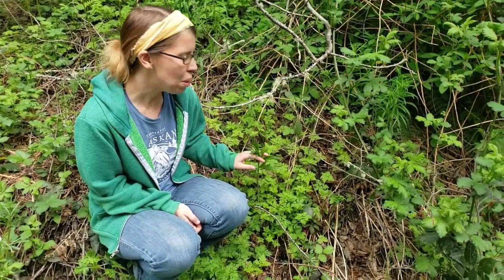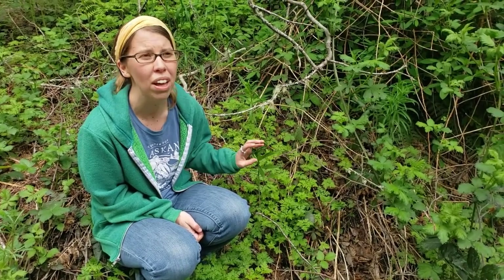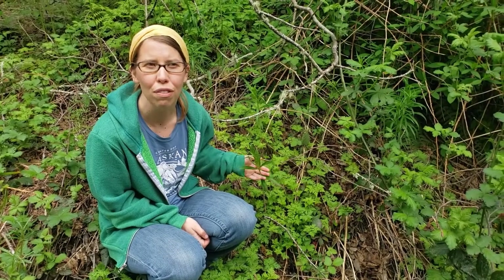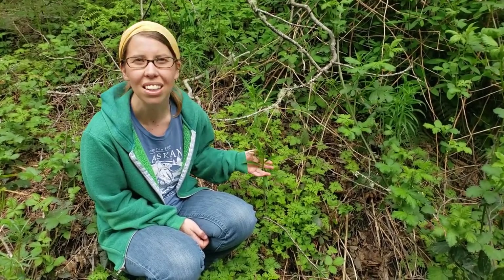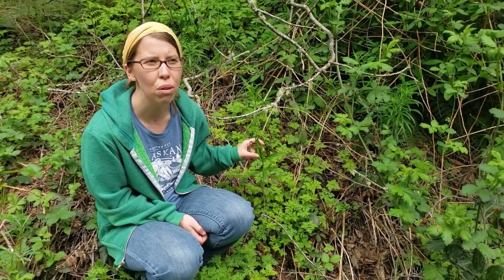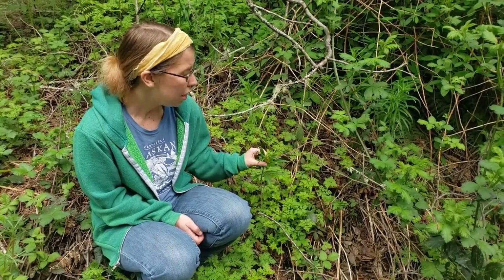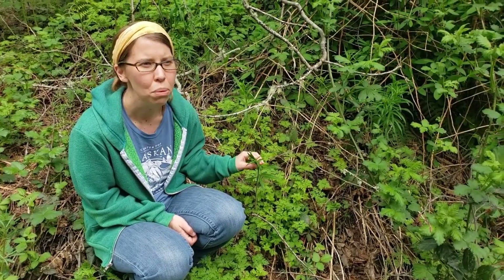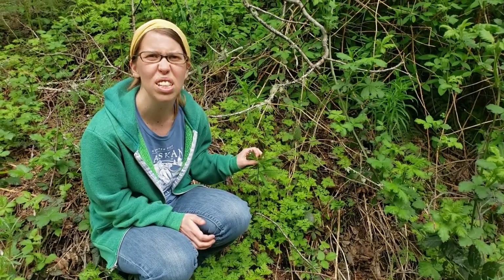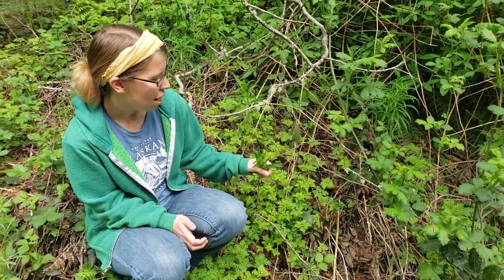They're pretty yummy in that form. Fireweed also is a beautiful plant later in the summer and has fuchsia flowers, which are really great for bees. There's some really fantastic honey that comes from bees when they're pollinating fireweed plants. You can also make a fireweed jelly by boiling the flowers in water and adding sugar or honey and pectin. It makes a really beautiful, very delicate flavored jelly — mostly it tastes like sugar, but looks like fireweed flowers.